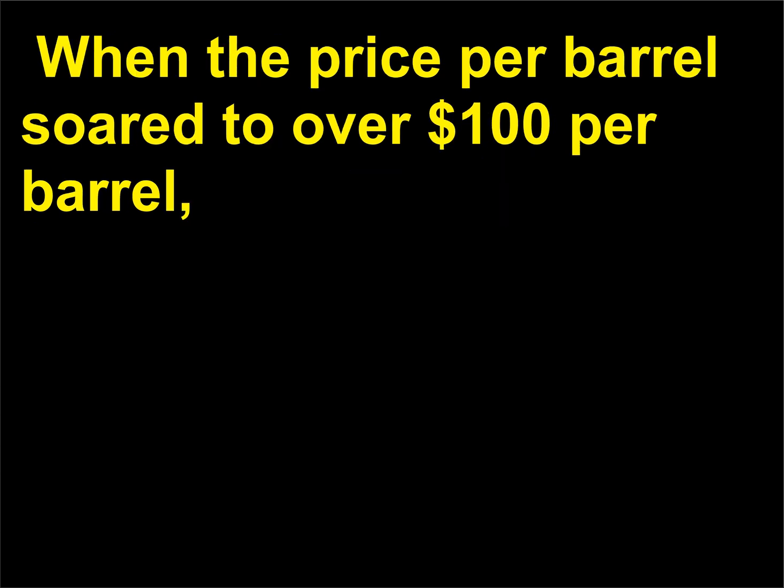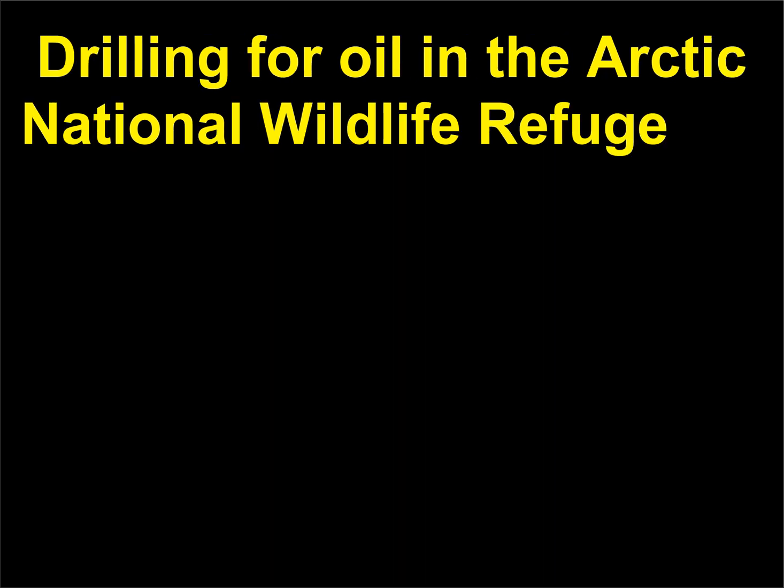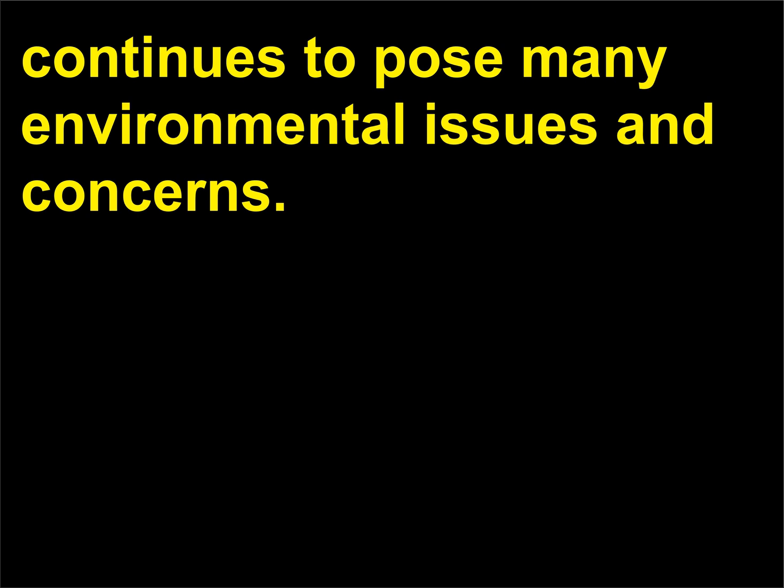When the price per barrel soared to over $100, it would be profitable to recover many more billions of barrels of oil. Drilling for oil in the Arctic National Wildlife Refuge continues to pose many environmental issues and concerns.